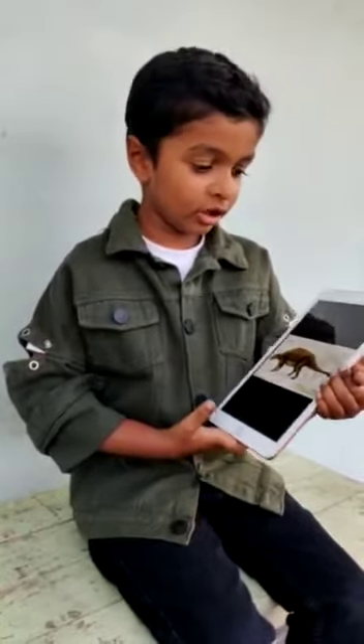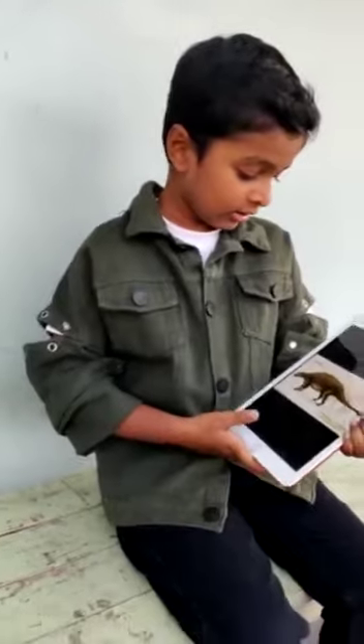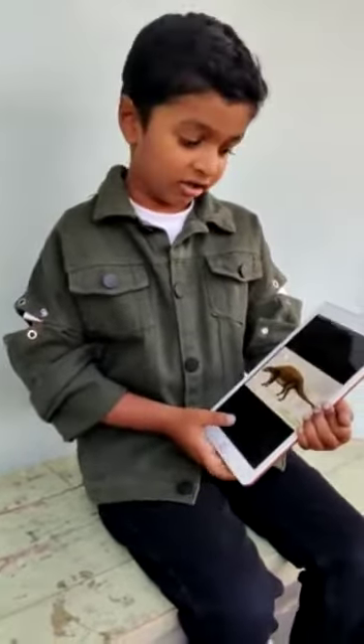And the next one is Triceratops. It has three horns on its head and a tail. It only eats grass.